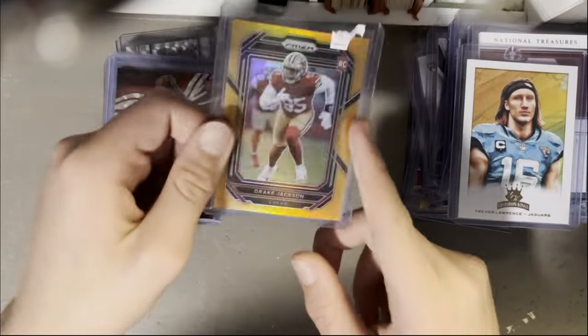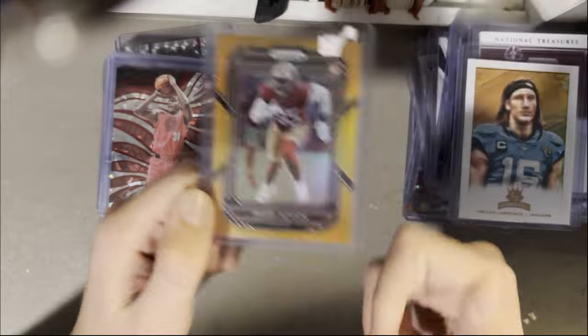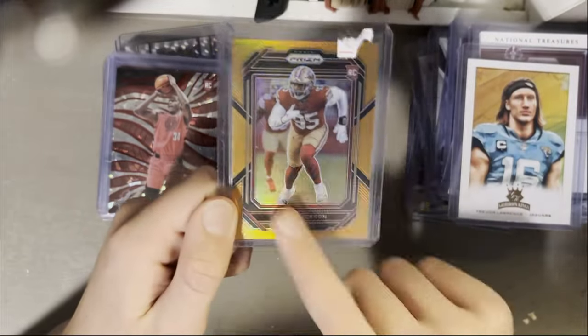Niners PC right here — Drake Jackson, rookie Prism out of 249. He doesn't get a ton of shine but Prism rookie color will do well if he ever gets his time.